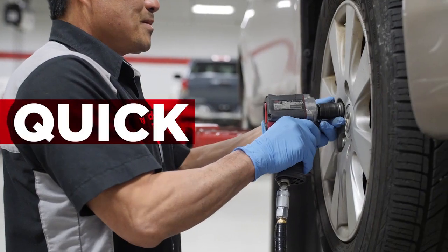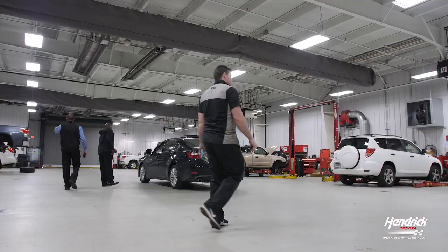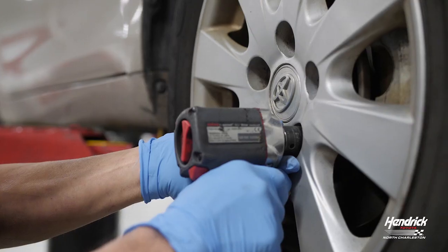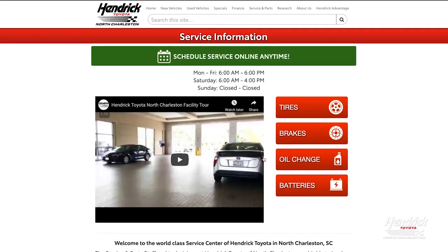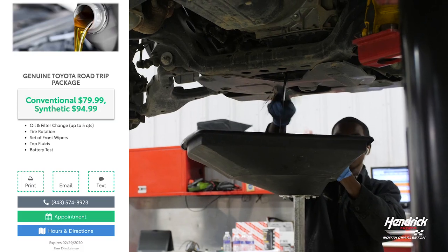Hendrick. Quick, convenient, and simple. At Hendrick Toyota North Charleston we've streamlined our service process to get you in and out in no time. Book your service appointment online and browse our service coupons like this month's road trip package.